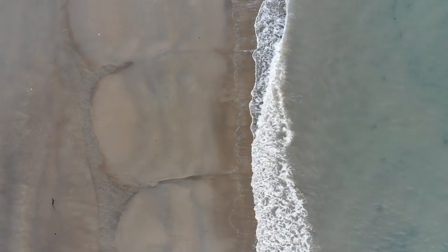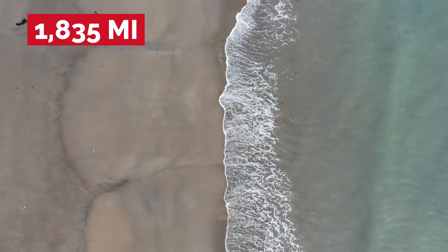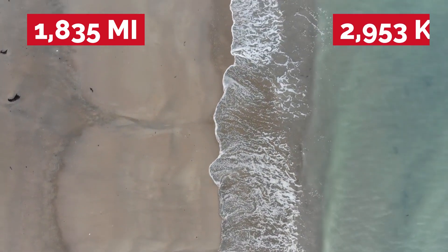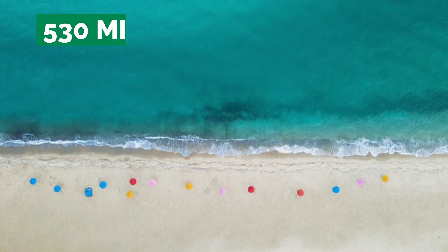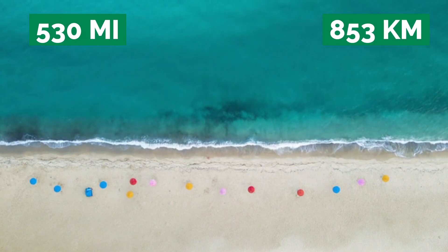Egypt has a way longer coastline than Nigeria, with a total of 1,835 miles or 2,953 kilometers, compared to Nigeria's much shorter 530 miles or 853 kilometers of coastline.